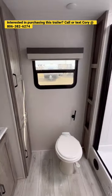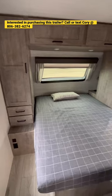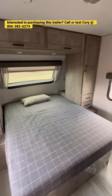Now back in the back, you have a huge bathroom with tons of storage, a porcelain foot flush lever toilet, and plenty of headroom in the shower. You also have a 60 by 80 true clean bed, a second air conditioner, and tons of storage.